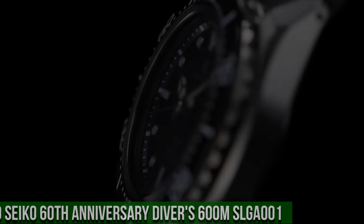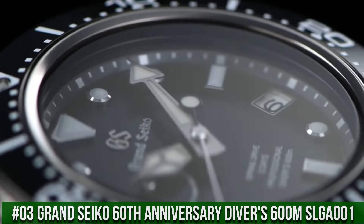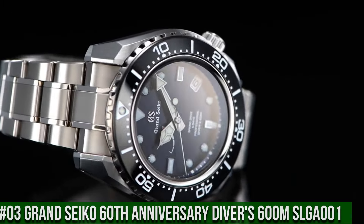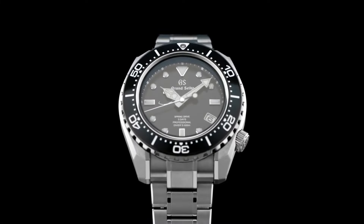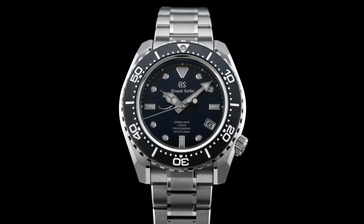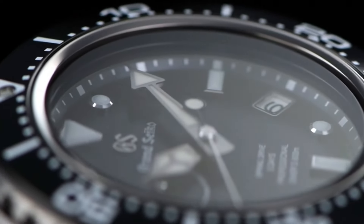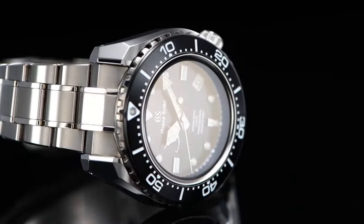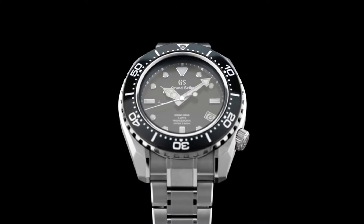Number 3: Grand Seiko 60th Anniversary Diver's 600-meter SLGA-001. Price is $15,000 USD. Limited edition on the case back. Caliber 9R-A5's thin profile is made possible by the redesign and repositioning of the magic lever. Three-fold clasp with secure lock and push button release. Solid slide adjuster. Dial window material type: anti-reflective sapphire. Display type: analog. Deployment clasp. Case material: high intensity titanium. Case diameter: 46.9 millimeters. Case thickness: 16 millimeters.